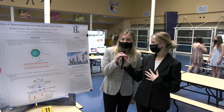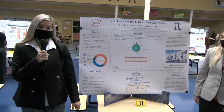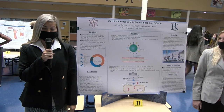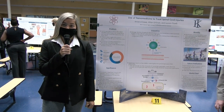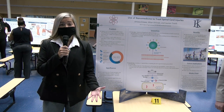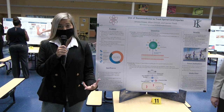Hi, my name is Jillian Orlinski. And my name is Amara Crowe. And my name is Lauren Tonelli. Together we designed an innovation using nanomedicine to treat spinal cord injuries. In the United States, approximately a quarter of a million people are affected by spinal cord injuries each year, with about 13,000 new cases every year. Of those cases, approximately 60% occur to individuals under the age of 30.